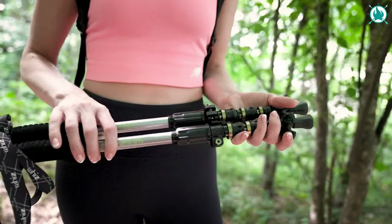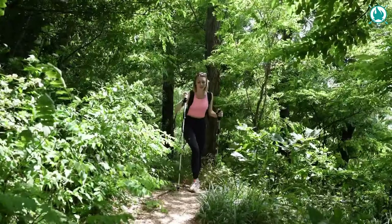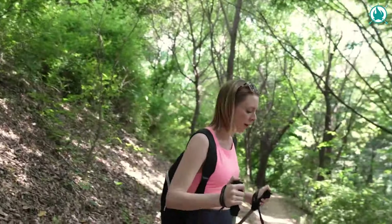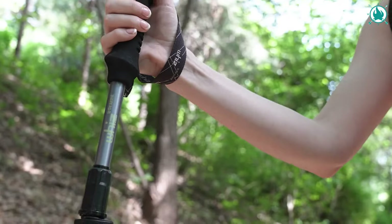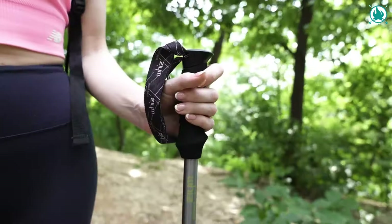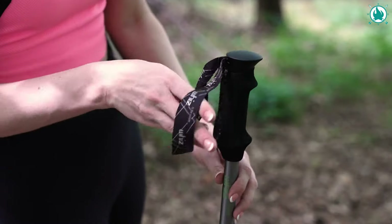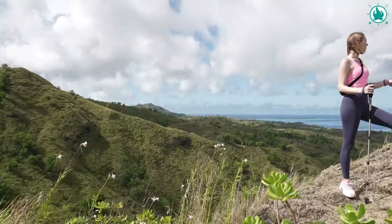Tuck it in your backpack hassle-free, keeping your hands free for more important things. Since safety is paramount, loose locks causing accidental collapses are not a thing with Heritage 1.0. The added spring to the flip-lock ensures a tight grip, while the automatic locking device secures each tier right in its place. The price is just $79.